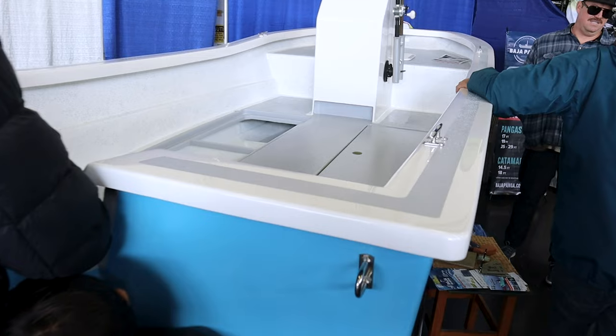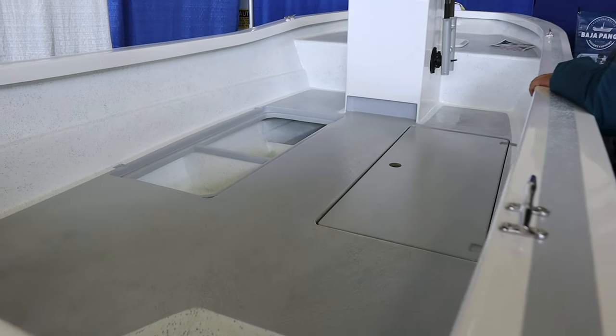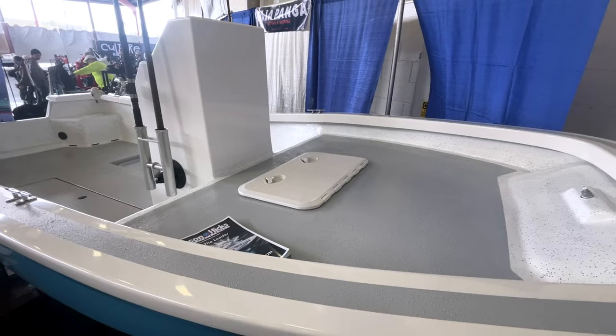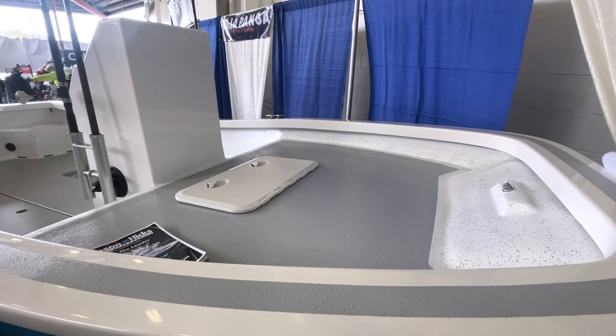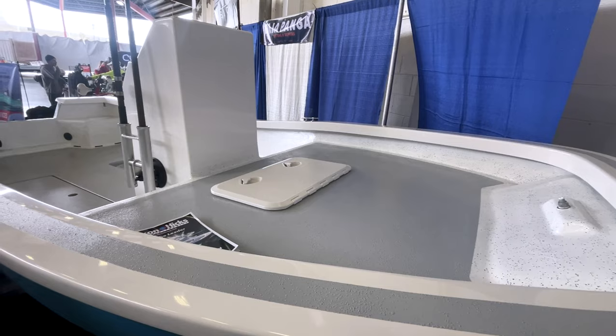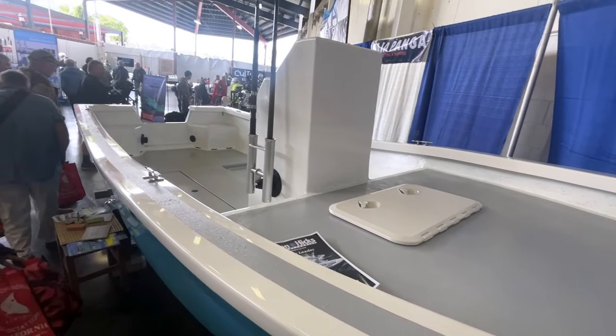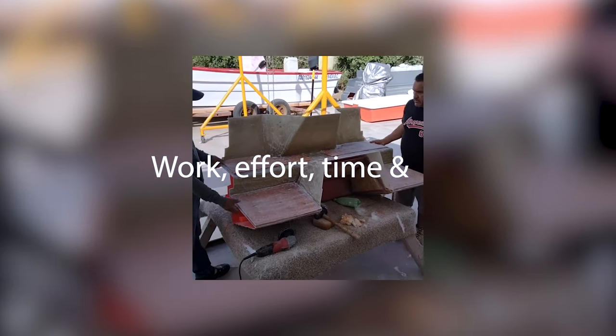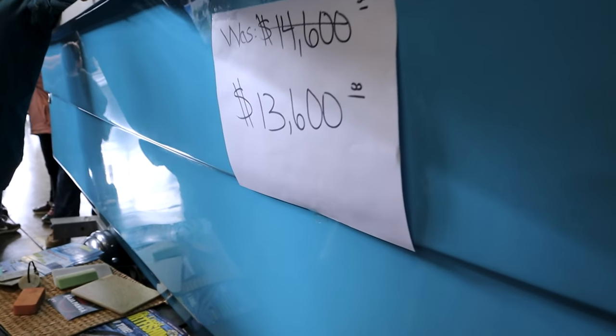You guys should follow them on Instagram — I follow them, it's Baja Panga, they do custom boats and this one's sick. I'm Nate, this is Carlos with Baja Pangas. We've been working on a 14.5 catamaran and we made it on time to the show. We're happy to be here, good reactions. We put a lot of work, effort, and time and money into it.